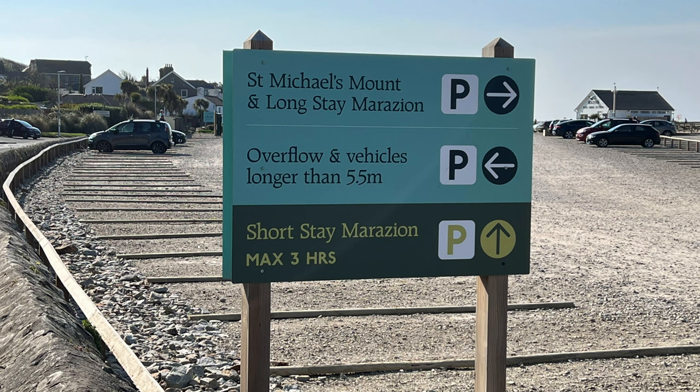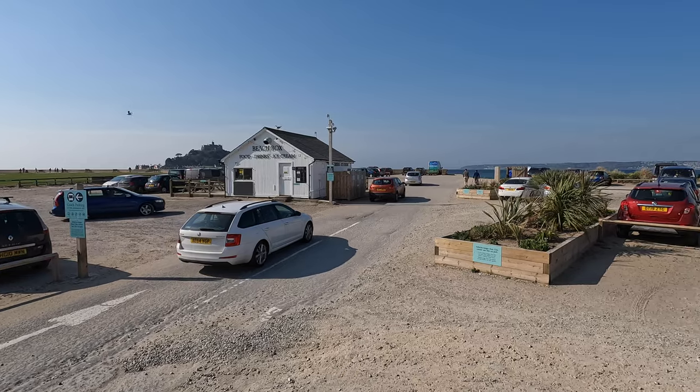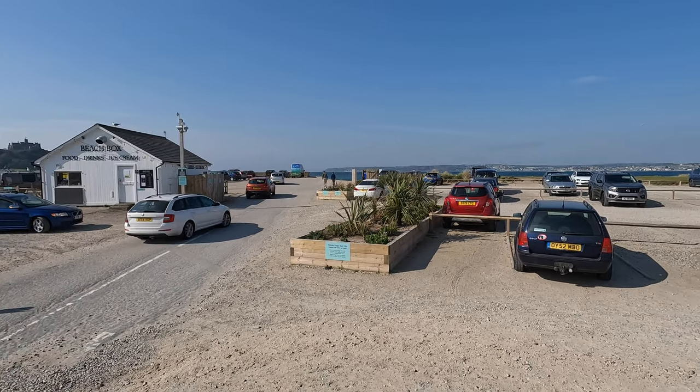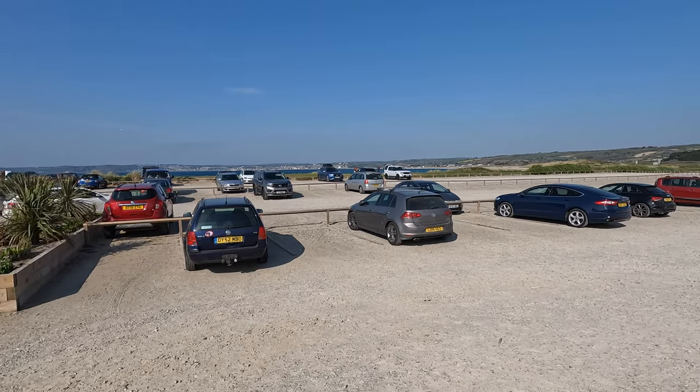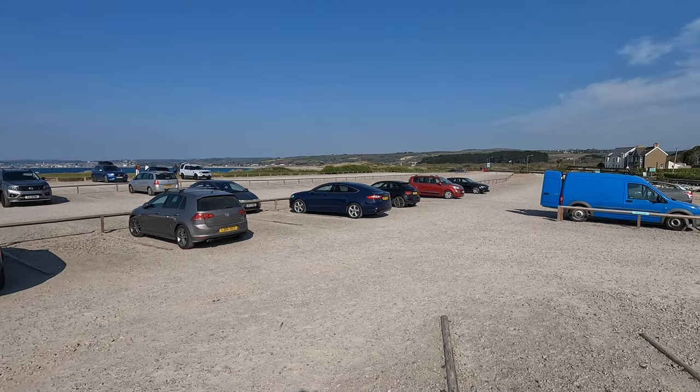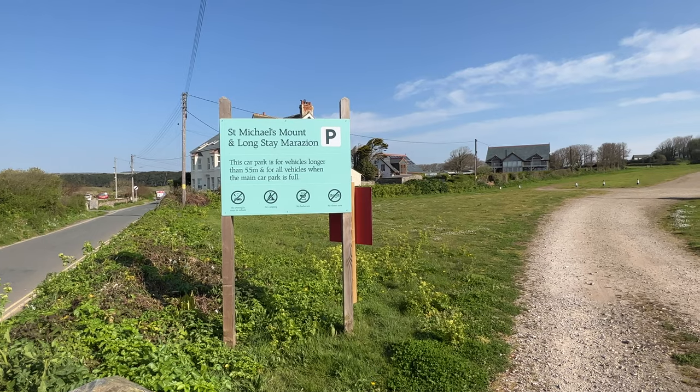Although you can get a bus to the town from Penzance, most people visit Marazion by car, so I do need to brief you about parking. Parking in the town is strictly residents only and it's very ruthlessly policed. As a visitor, you must use the out-of-town visitors car park, which I'm showing you now. It's very reasonably priced — about £1 an hour — and it's only 10 minutes walk from the town centre. It is ANPR policed, so do make sure you pay.